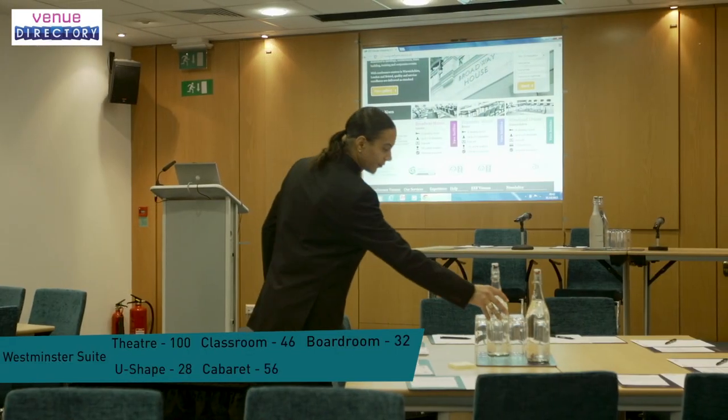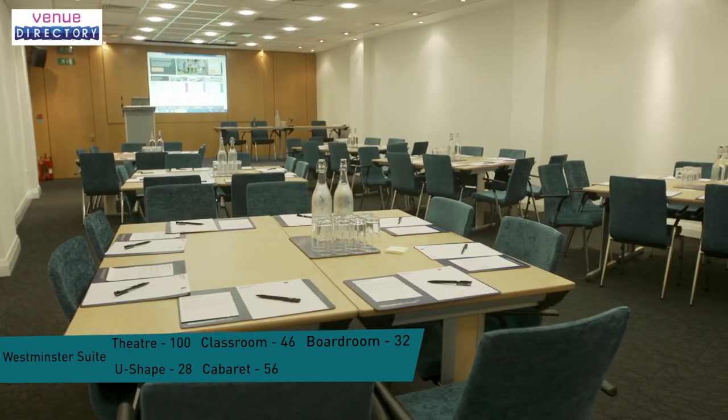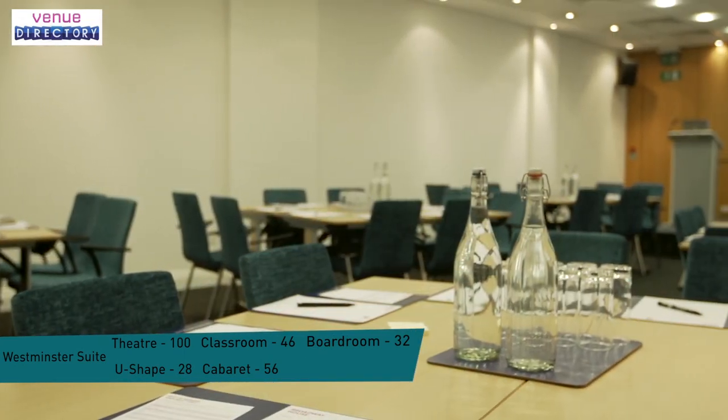At Broadway House there are no hidden extras, as stationery, flip charts, phones, photocopying facilities and whiteboards are all included as standard.